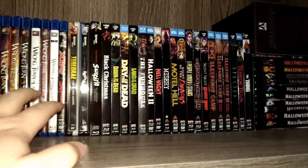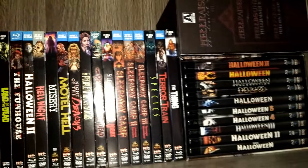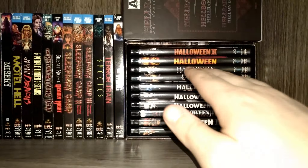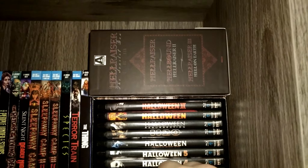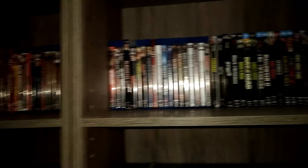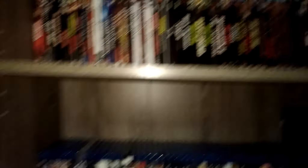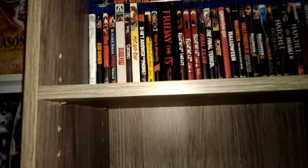I've got other Scream Factory collector editions mixed throughout, but I put all the sleeves together because eventually I'm going to put them in a plastic protector to keep them clean and damage-free. Then I've got the Halloween collection — the first version with all individual cases — and the Hellraiser collection, parts one, two, and three. I freaking love that set. Hellraiser is one of my favorite franchises.